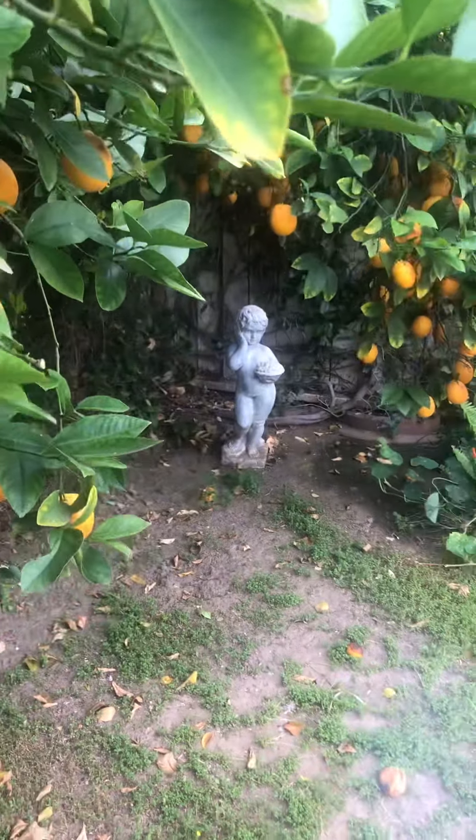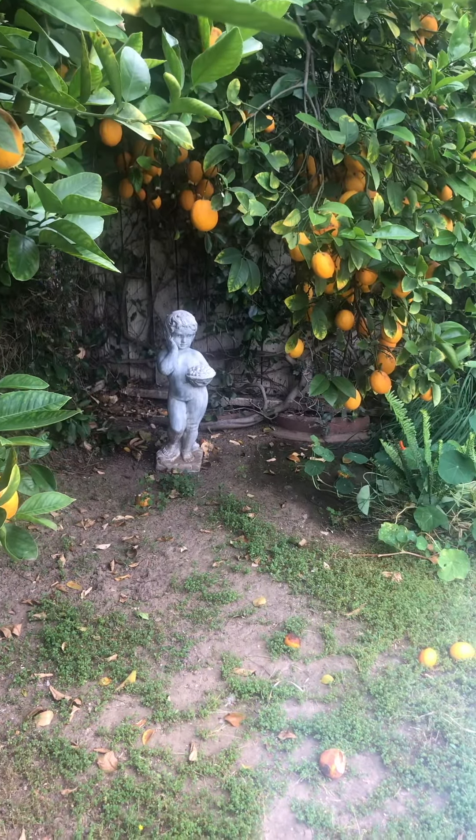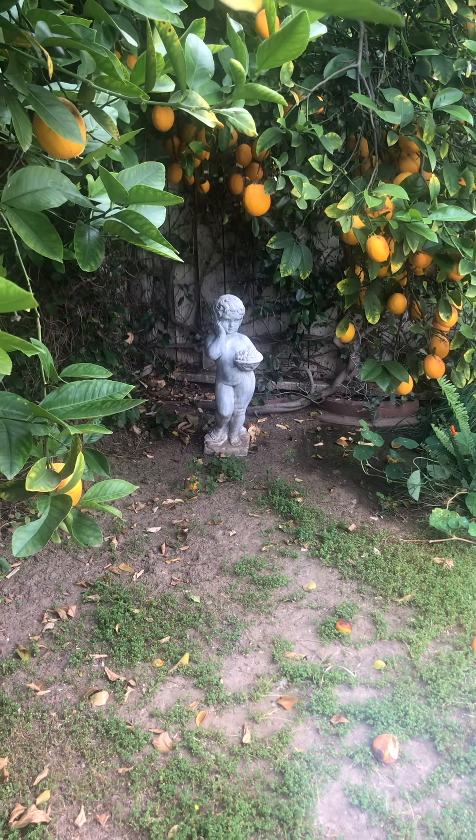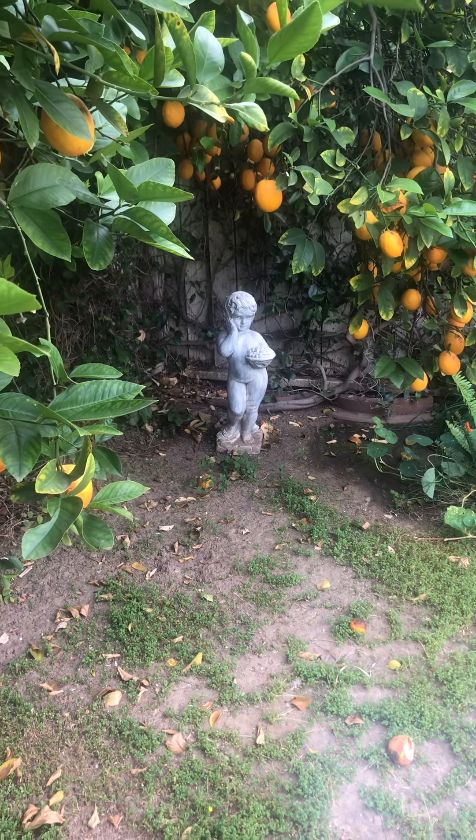Here's a lovely statue. And look at how these lemons are just ripe and abundant.